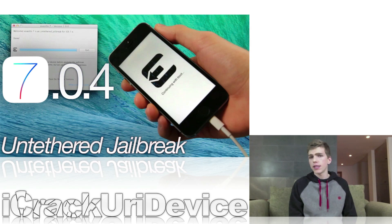Moreover, it also functions on all iOS 7-powered devices, including the iPhone 5S, the iPhone 5C, the iPhone 5, the iPhone 4S, the iPhone 4, the iPad Air, the 4th generation iPad, the 3rd generation iPad, the iPad 2, the iPad mini, the 2nd generation Retina iPad mini, as well as the 5th generation iPod Touch.